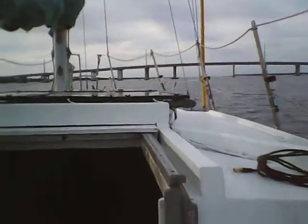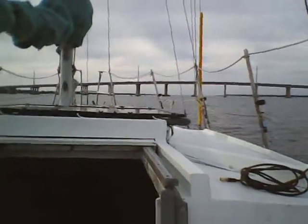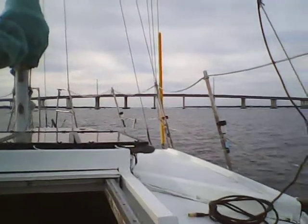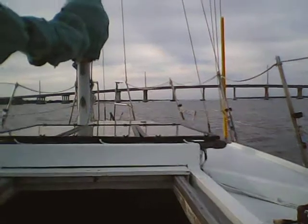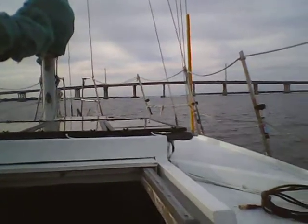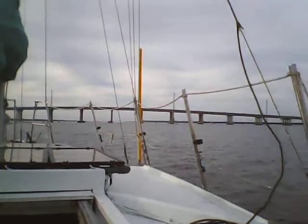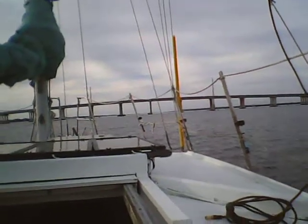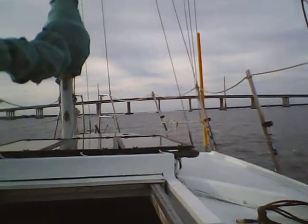I'll be anchored out, spending the night over here for a few days — probably three, four, maybe five days. I'm working this week, so I'll be just taking the dinghy up to shore and back to go to work.